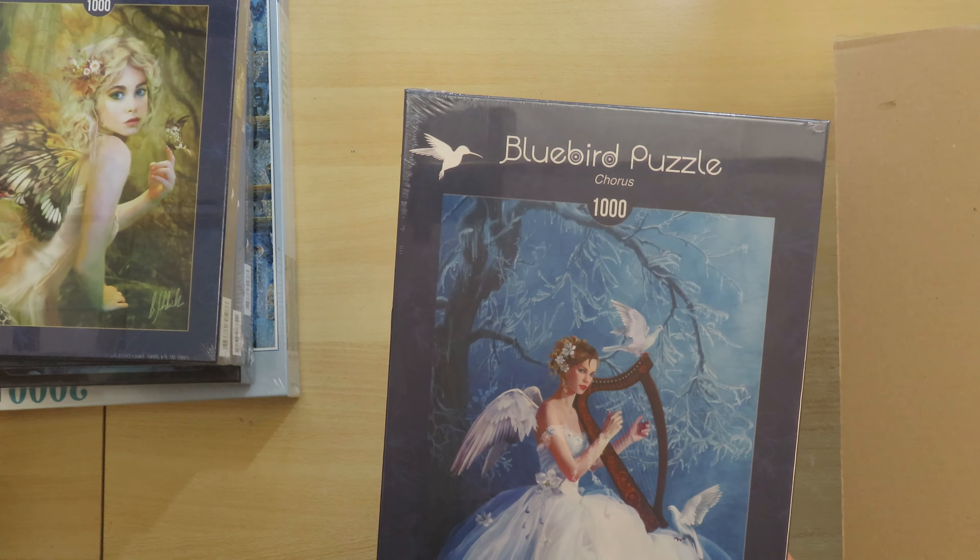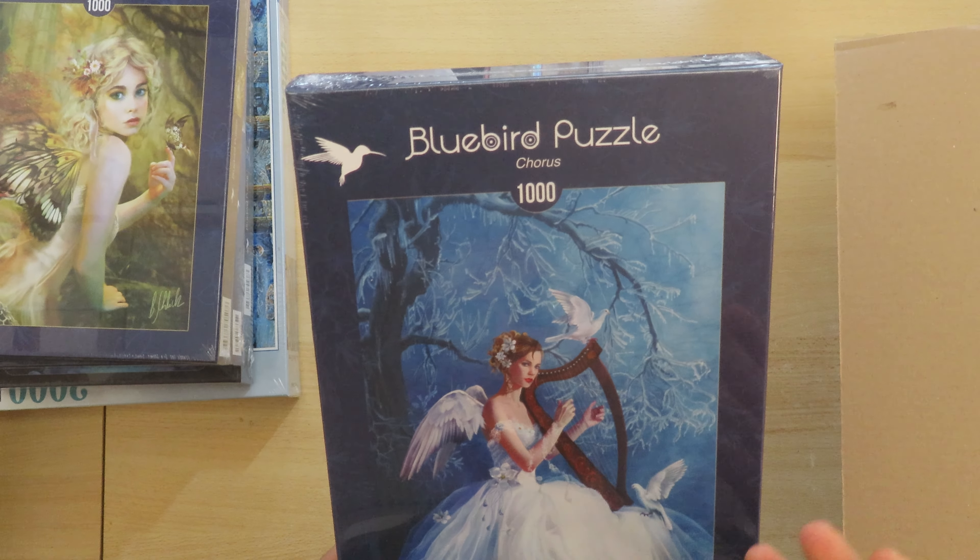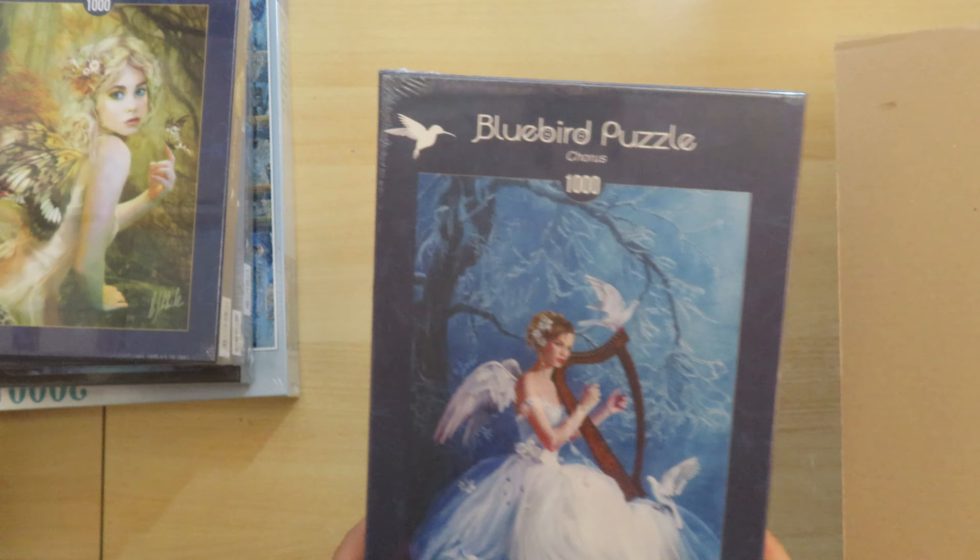They have 3000 pieces — I believe they go up to 6000 pieces — but this is not the video for a brand review.